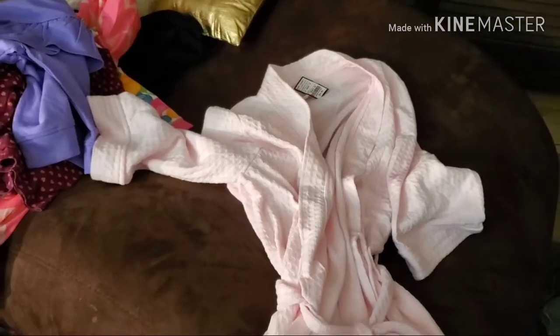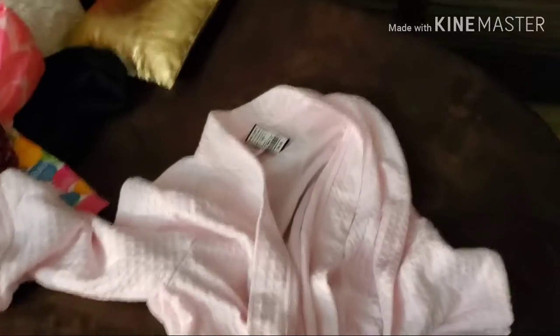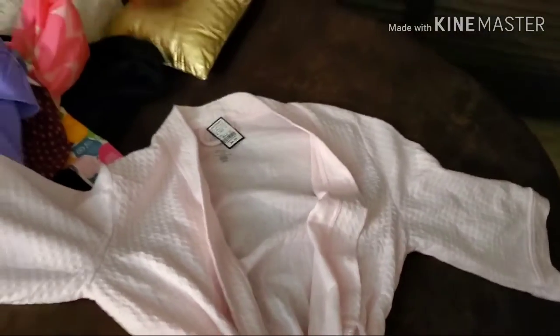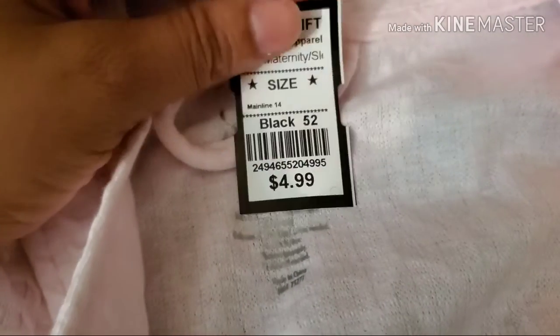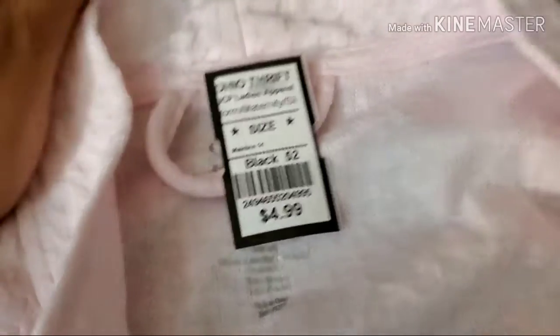This here is from Moi. For those who don't know, I love house coats. I believe this is gently used — you can't even tell it's been worn. It's by Crofton Burrow. It was $4.99, and I spent two dollars on it.